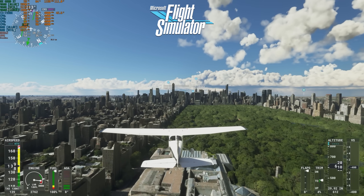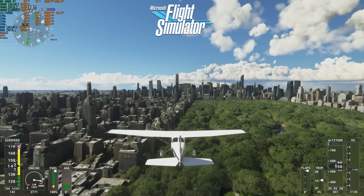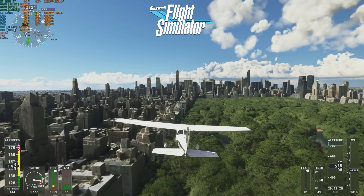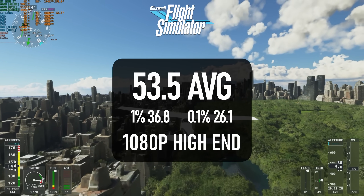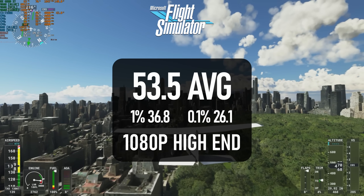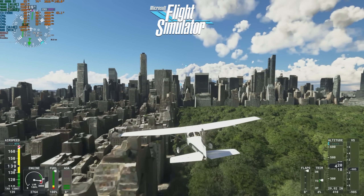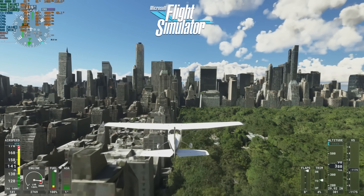This one had me curious. I'd seen the Pentium G3258 perform well in flight sim, but only once it had eradicated most of Manhattan's geometry. Well, the 7350K does perform remarkably well, actually passing the Ryzen 3100 by a smidge — though, you guessed it, it only gets there by massacring the geometry.